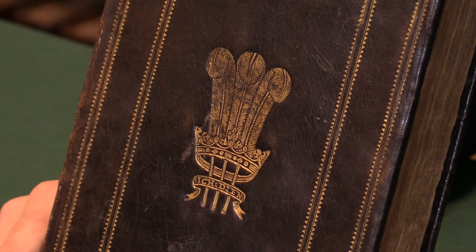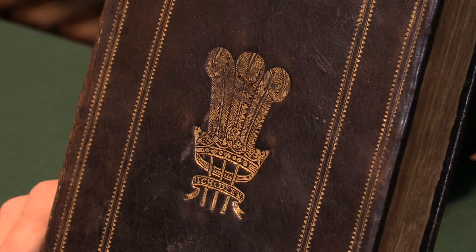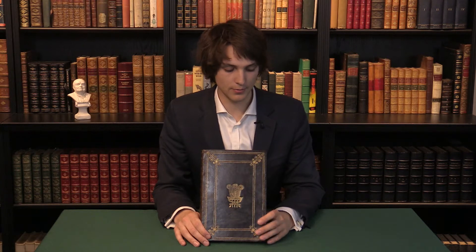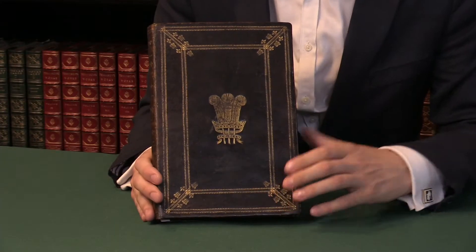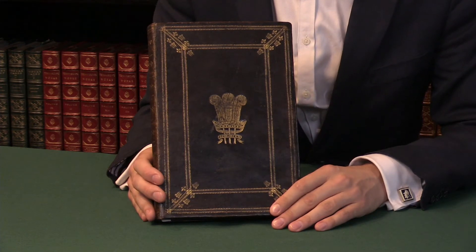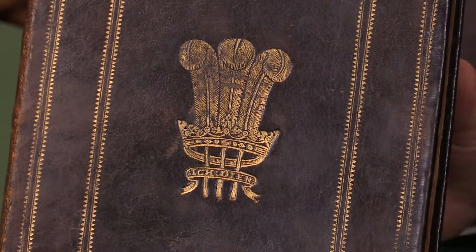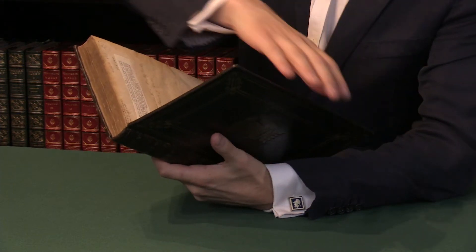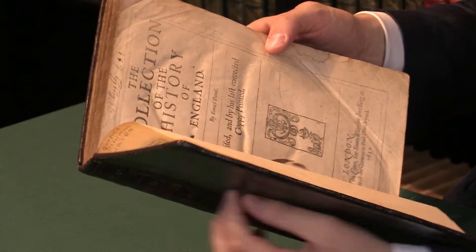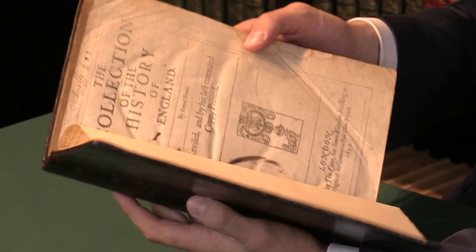The Collection of the History of England by Samuel Daniel, complete with the first edition of the continuation of the collection by John Trussell. I'm Sammy J from Peter Harrington and I'd like to show you this superb copy. It is most prominently superb because it is the copy of Charles II when he was still Prince of Wales. This is Charles II's history book, telling the story of the English nation from the Romans all the way up, with the continuation, until the end of the medieval era.